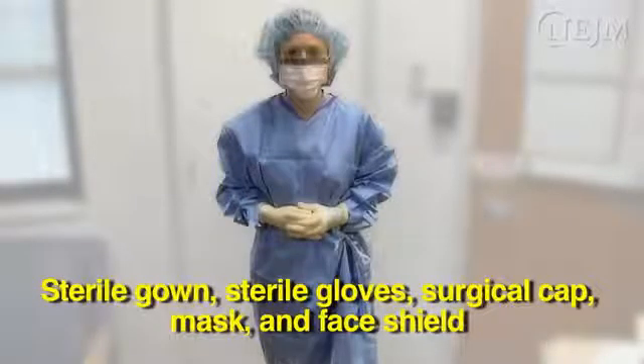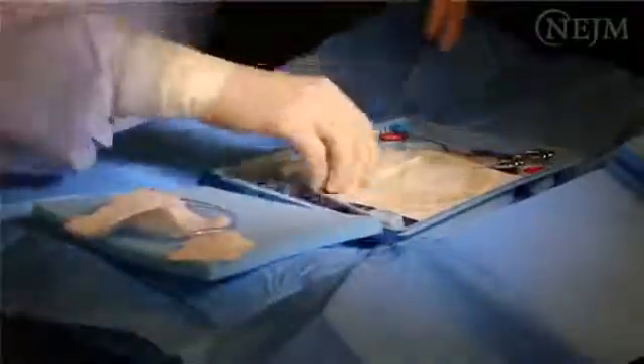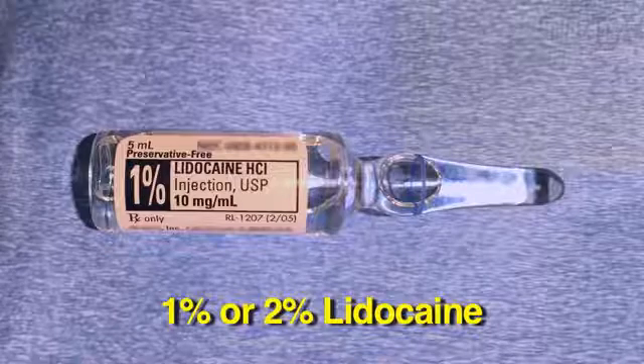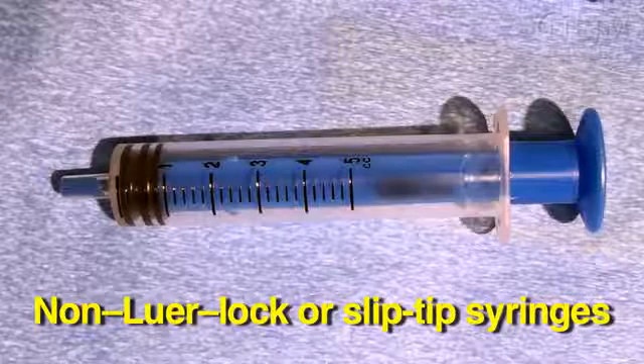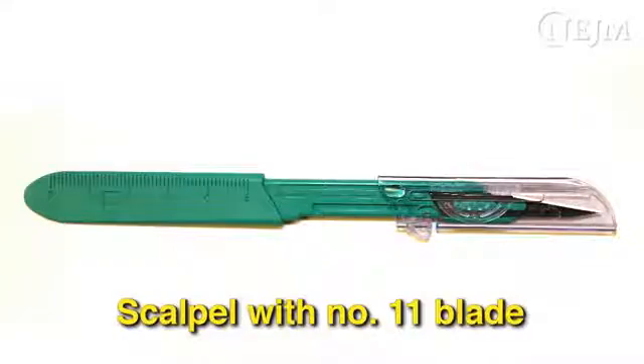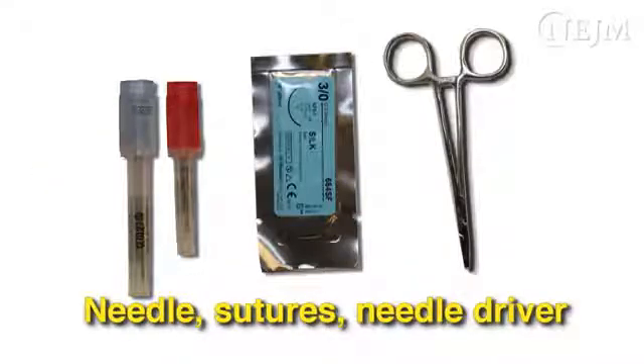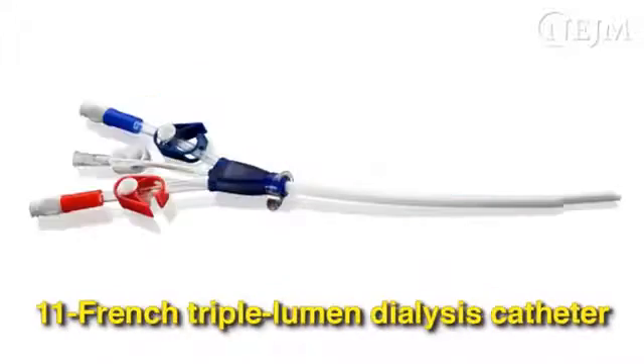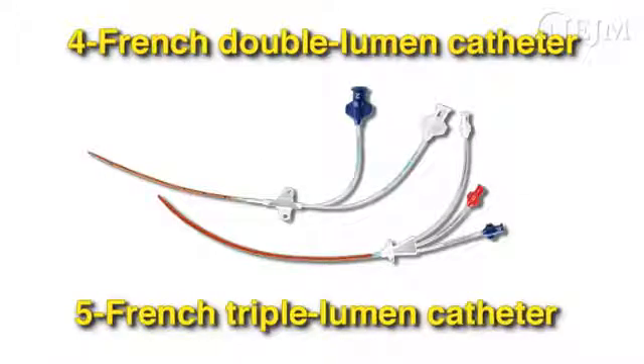Required equipment includes a sterile gown and gloves, surgical cap, mask, and face shield. Equipment for the procedure is generally available in commercially prepared kits and should include an antiseptic agent, sterile drapes large enough to cover the entire body, 1 or 2% lidocaine, sterile 4x4 gauze pads, non-luer-lock or slip-tip syringes, scalpel with number 11 blade, saline flushing solution, needle, sutures, and a needle driver. You will need a catheter of appropriate length and number of lumens; 7 French triple lumen catheters 15 or 20 cm in length are most frequently used in adults. For resuscitation or dialysis, large-bore catheters are preferable. For small adults, children, or difficult access, 5 French or 4 French catheters can be used.